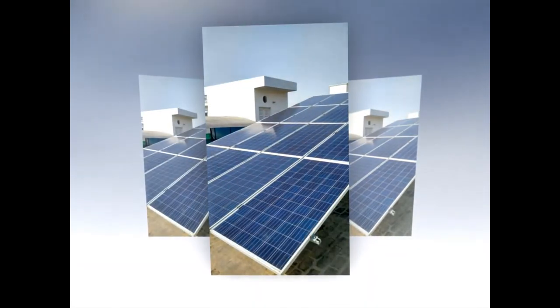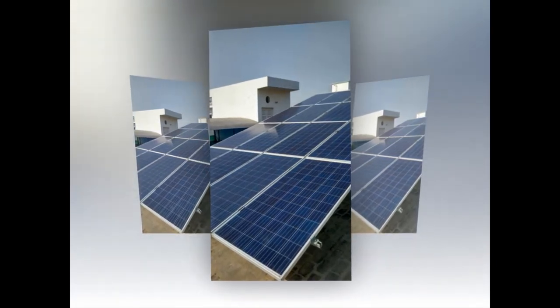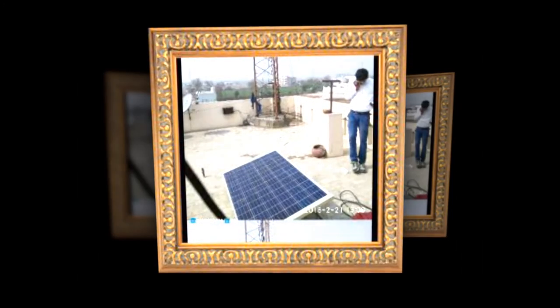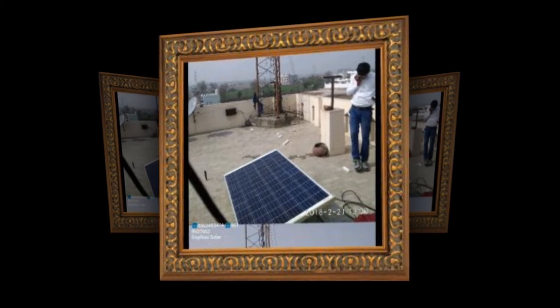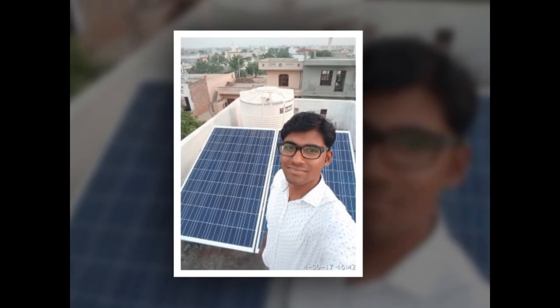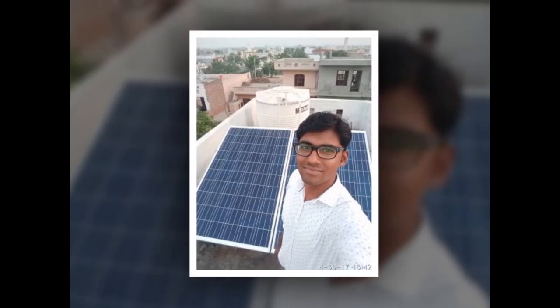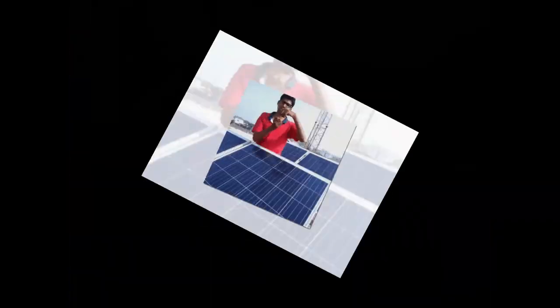Solar PV generates electricity from photons of light, not heat. One kWp solar plant generates 1,500-plus units a year in Haryana — an average of 4 to 5 units a day for 300 sunny days. For cloudy days, it may still produce electricity, though not 100% but at least 25% of its total producing capacity, as long as you can see with the naked eye in daylight. Solar energy is pollution-free green energy and the most cost-effective electricity in India today. Solar modules are warranted for 25 to 30 years.